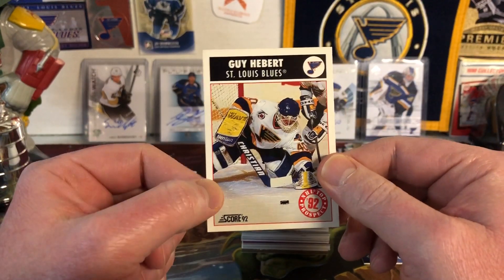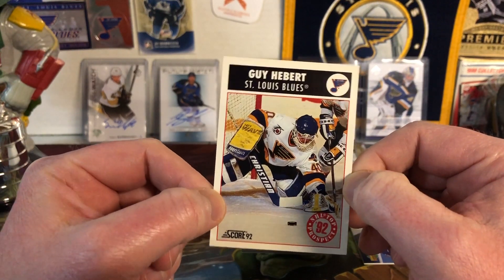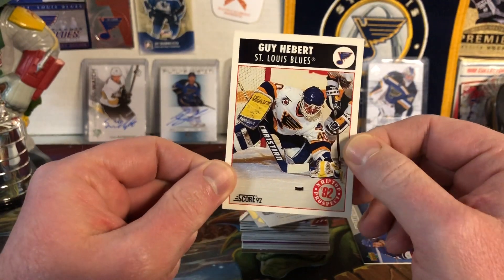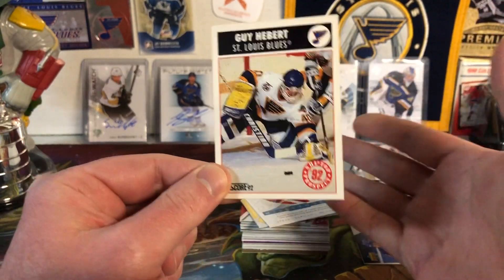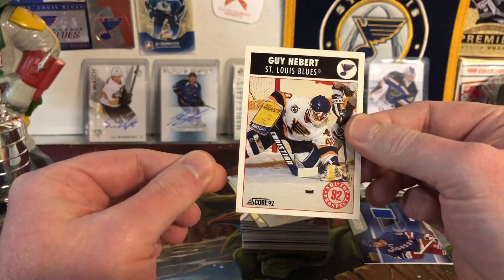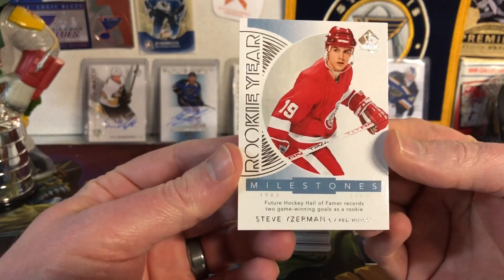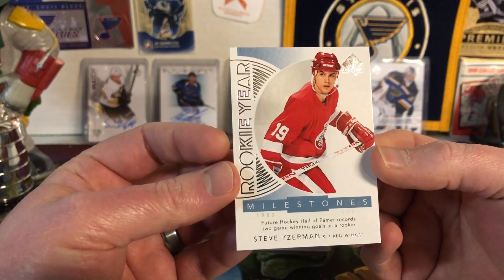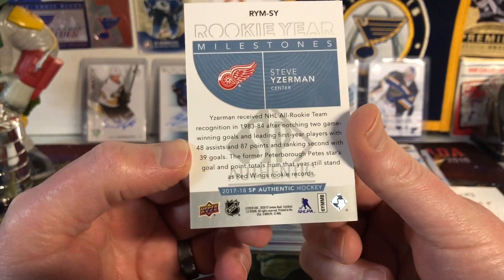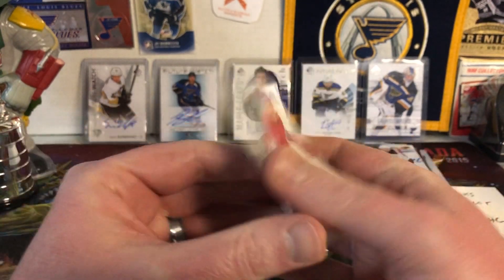I remember Guy Hebert made a commercial for ESPN where he did a behind-the-back frisbee catch and skated off to center ice — which technically would be a penalty since goaltenders can't cross the center line, but semantics. Next up we have Rookie Year Milestones from Steve Yzerman, SP Authentic 17-18. Big fan of Steve Yzerman — always been a favorite even though he plays for Detroit. Good looking insert.